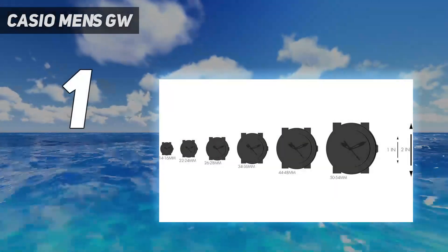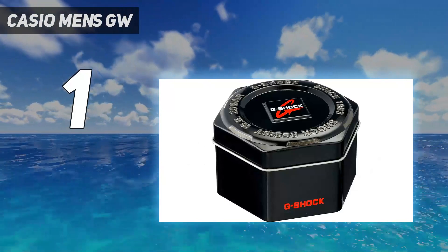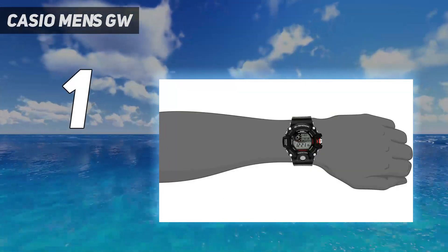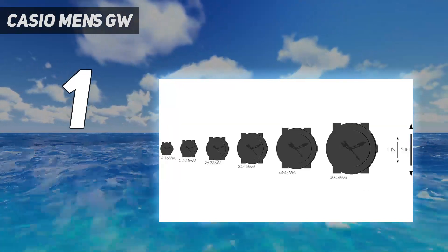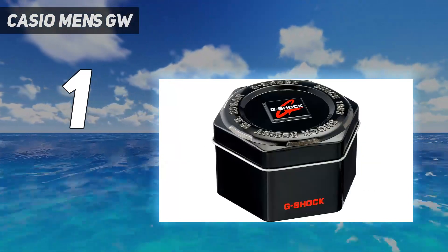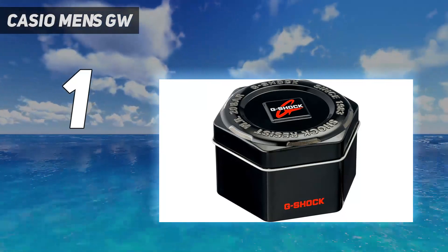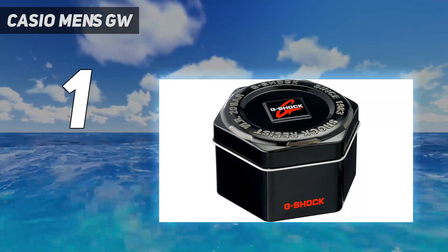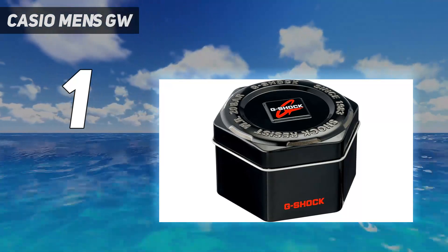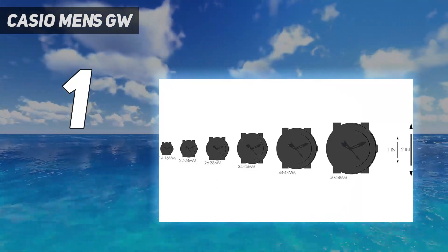And number 1: the Casio G-Shock GW9400, Casio's survival watch built for performance in extreme conditions. It's also probably the best tactical watch ever made and the most popular model in Casio's premium Master of G series. The Rangeman took the number 1 place on our list for its features, reliability, and the value for money that it delivers. The standout feature of the watch is its triple sensor that gives you instant access to key data. If you're not familiar with G-Shocks, the advanced features of these watches can be overwhelming at first, which is why I recommend you watch the video below that explains exactly how everything works.